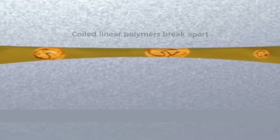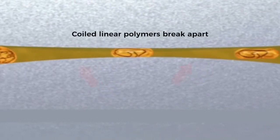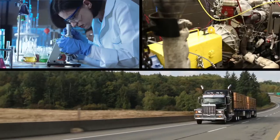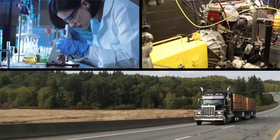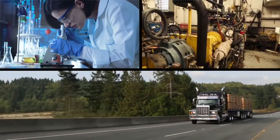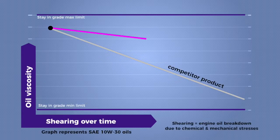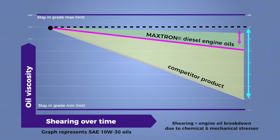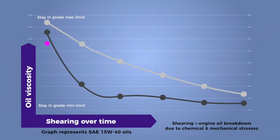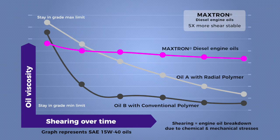Competitive polymers have a coiled linear structure that breaks apart as they move through the engine. Maxtron diesel engine oils have passed rigorous bench, engine, and field tests, which show clear evidence that they provide superior viscosity control. In comparison to a leading competitive oil, Senex Maxtron diesel engine oil offers 80% better viscosity retention and is 5 times more shear stable, protecting engines for longer durations and ultimately saving money on repairs.